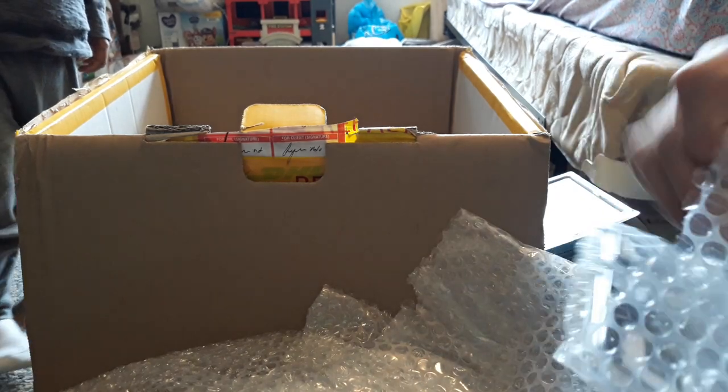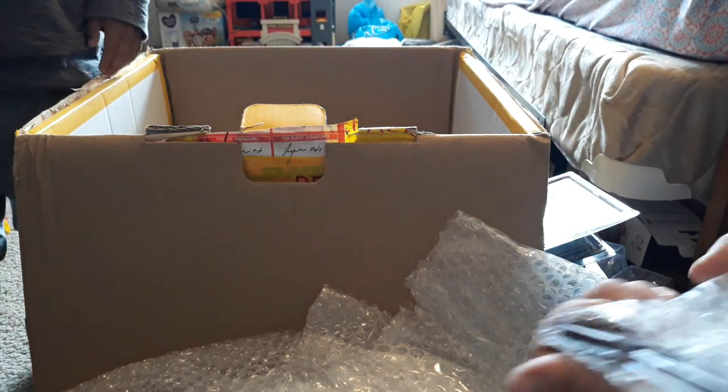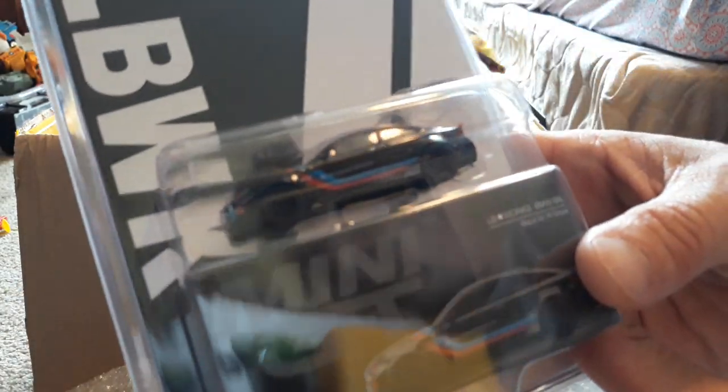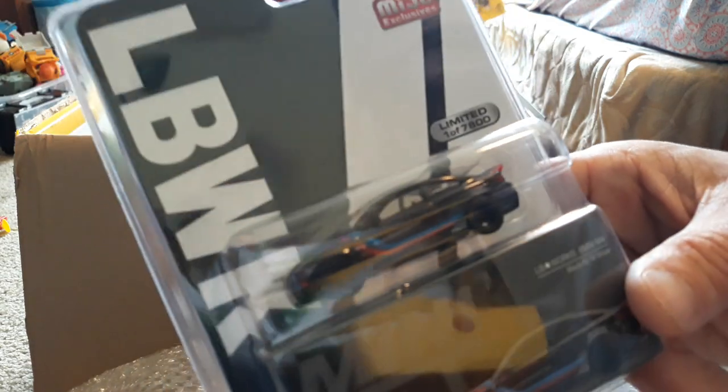Moving along, here is another Mini GT piece — this one is for me, for my collection. This is the latest M4 wide body from LBWK. Pretty cool.